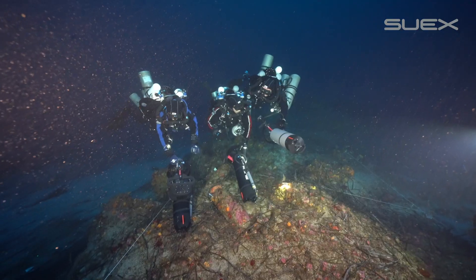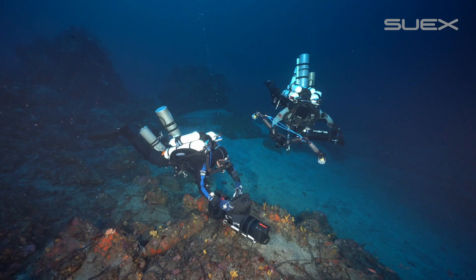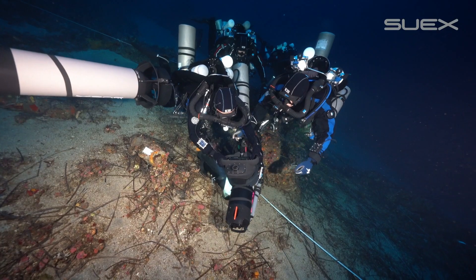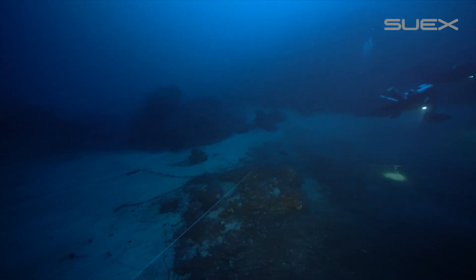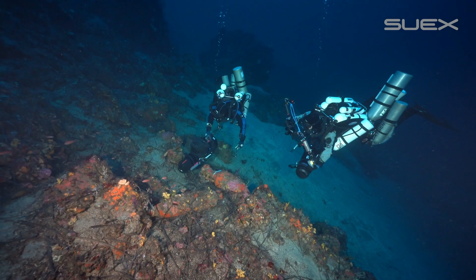USBL-based blueprint Artemis mounted on SUEX's XJS DPVs played a key role during the 2021 field campaign of the project. With its diver-to-surface communications capacity and diver tracking system, it allowed precise and efficient geo-referencing of datum points and dozens of artifacts.